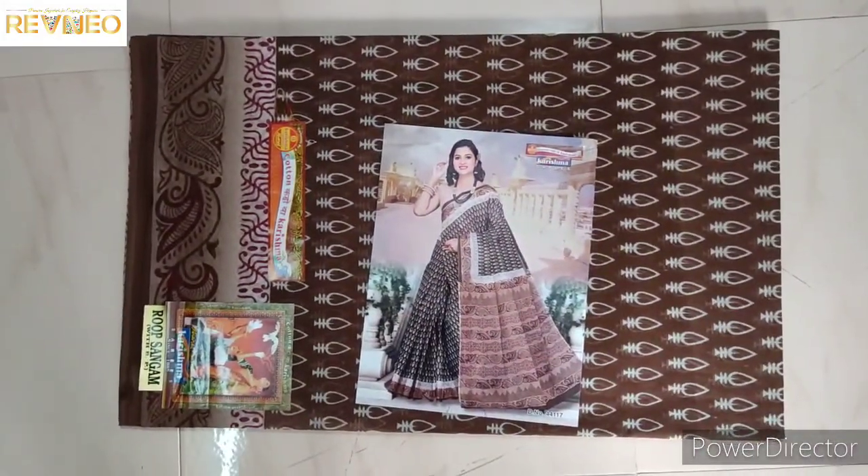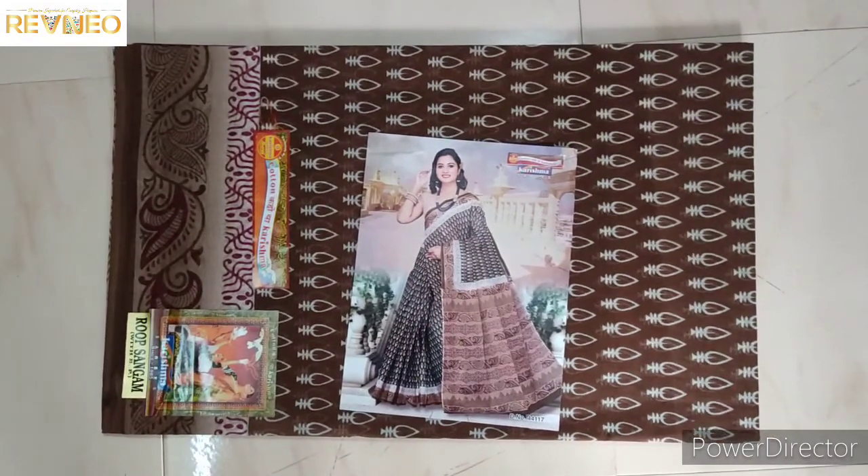Okay, welcome back to Rania Channel. I am going to show a new item. This new item is called Karisma Cotton Series — new designs, catalog designs.